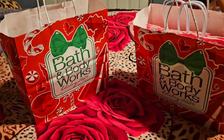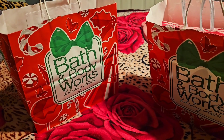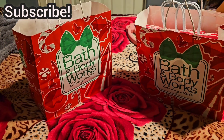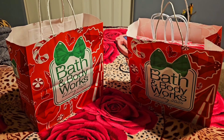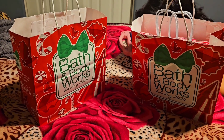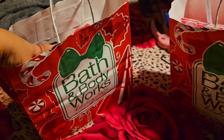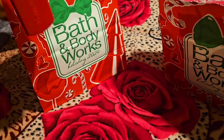So I just wanted to do this quick Bath and Body Works haul — it's gonna be all hand soaps. I got these two days ago, sorry for the late video. It was when they had the hand soap sale for $2.95, and on top of that I used a coupon: $10 off $35.